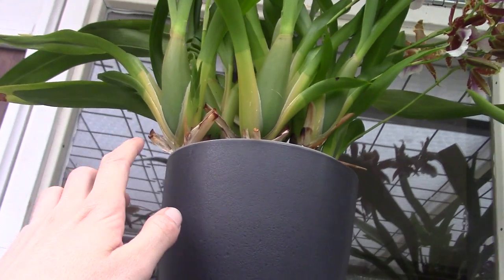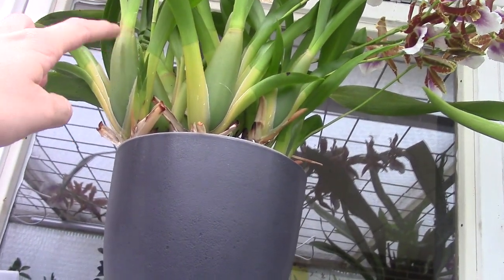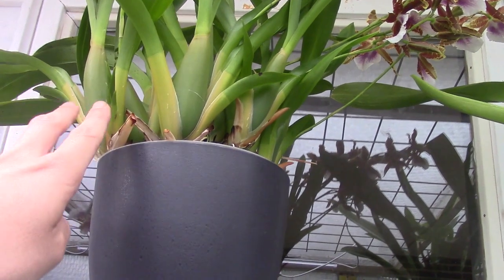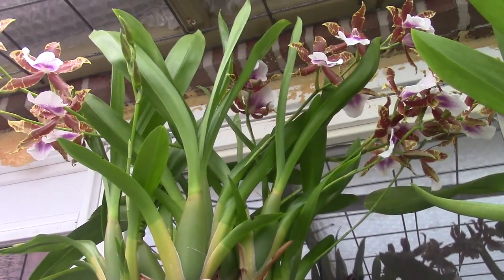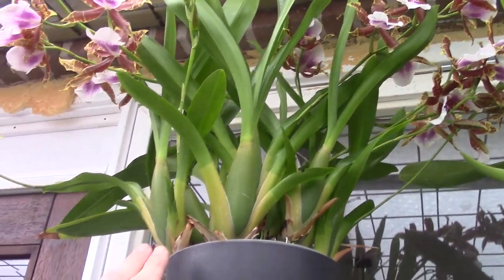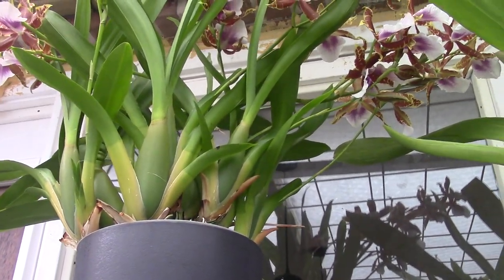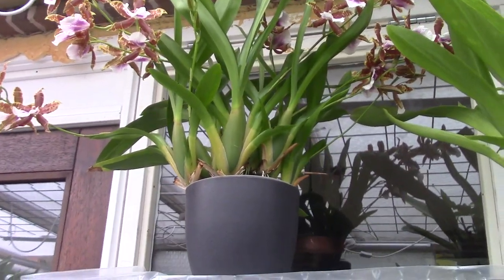This one is doing so well for me — it has a pot full of roots. It's also working on a new growth already. And the last new growths — these make all three of them have two new growths, so I had six new growths at once, and they all have at least one spike. Some have two. I'm now curious to see if they get two new growths each bulb again — that will make a very big plant.